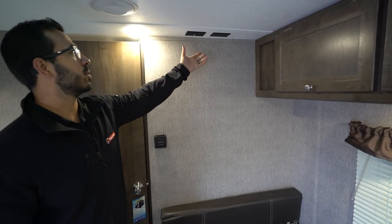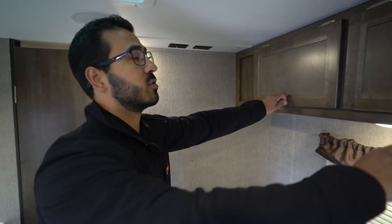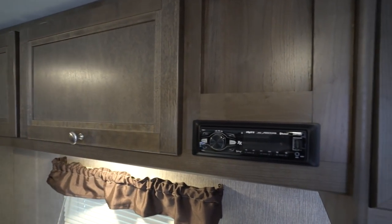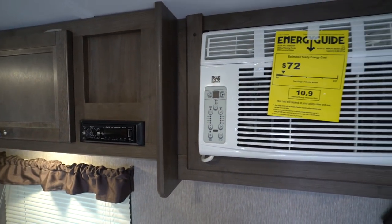If we take a look up top, you'll notice there are connections for a TV right here, so if you want to sit in the dinette or from bed and watch TV you can do that. Storage all across the top as well. Right next to that is your multimedia center — this controls the speakers in here and is also Bluetooth capable. Right next to that is the AC unit I had talked about, with controls right up front.